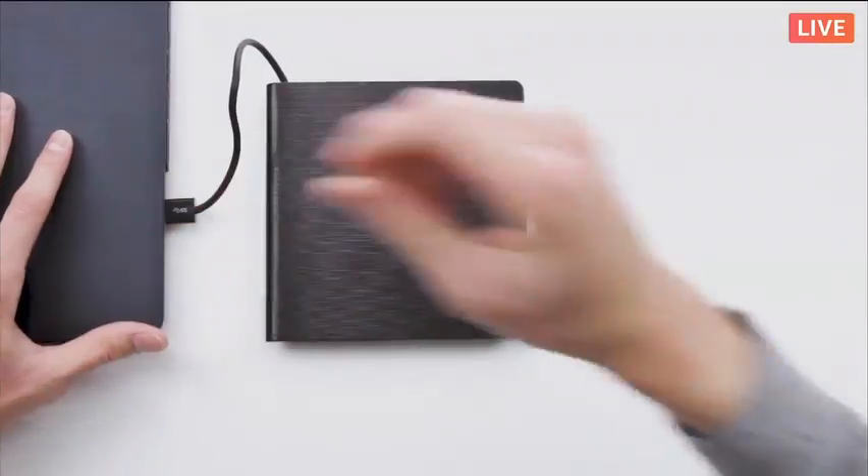Slot on your computer, like so. And from here the CD drive will be powered up. You can press this little button on the side to actually open it up. Boom! Look at that — external CD drive right here.